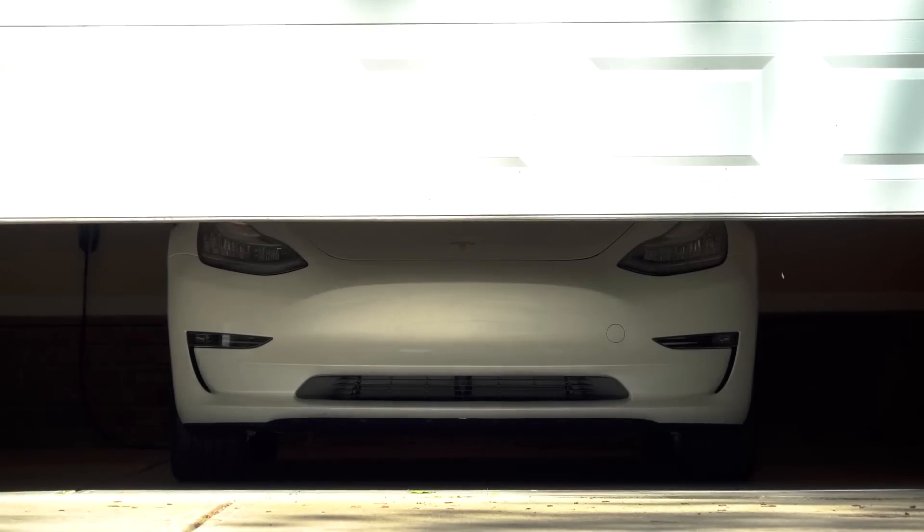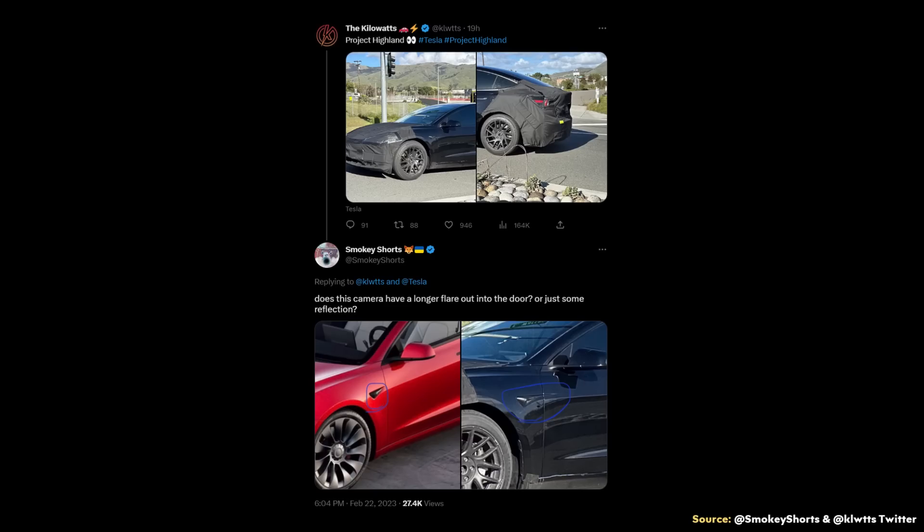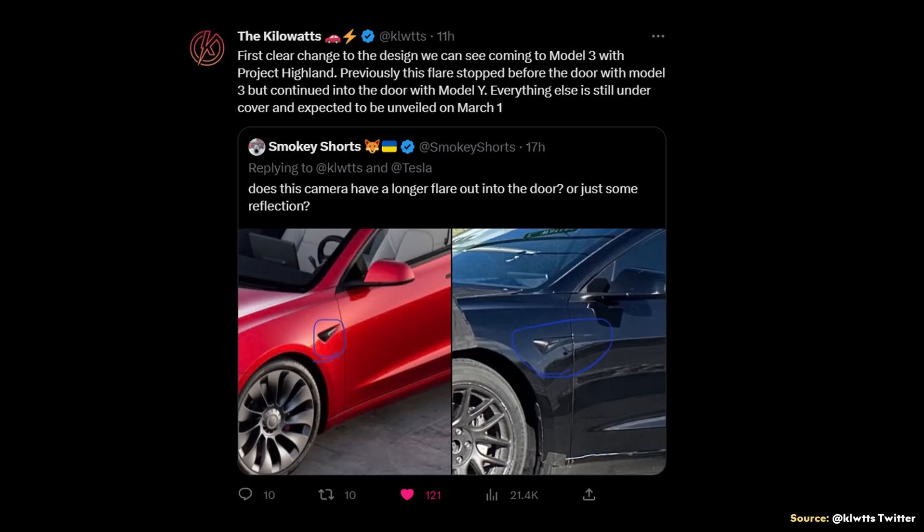Beyond changes that the customer won't be able to actually see, there should be a number of cosmetic changes as well. If you're on Twitter, you've likely seen posts from the Kilowatts of various vehicles driving around Tesla's Fremont factory with the front and rear covered — like this Model 3 here. While we don't have any official pictures of what the changes will look like, it's very obvious that Tesla is making some changes to the front and rear of the Model 3. One small change was pointed out by Smoky Shorts: the camera now has a longer flare out into the door. The Kilowatts confirmed that previously this flare stopped before the door on the Model 3, but continued into the door on the Model Y. This likely hints at a new camera being installed for the Model 3 in the future.